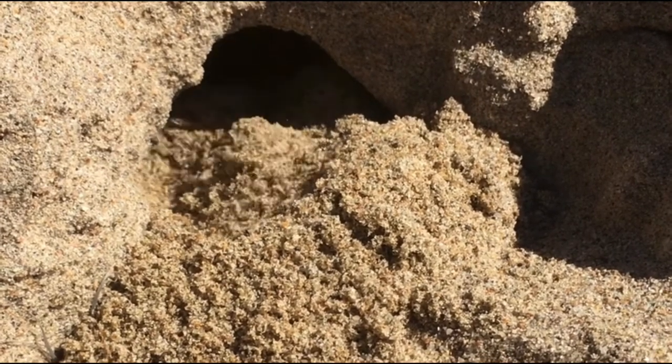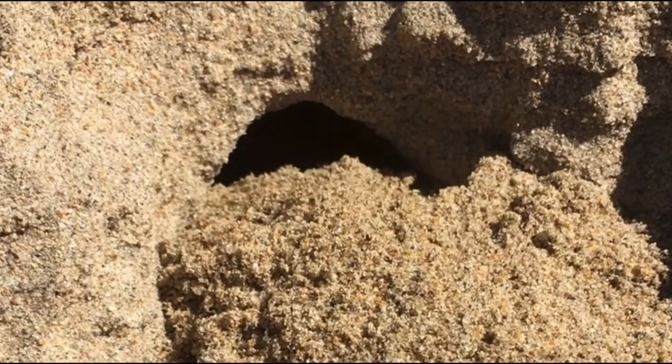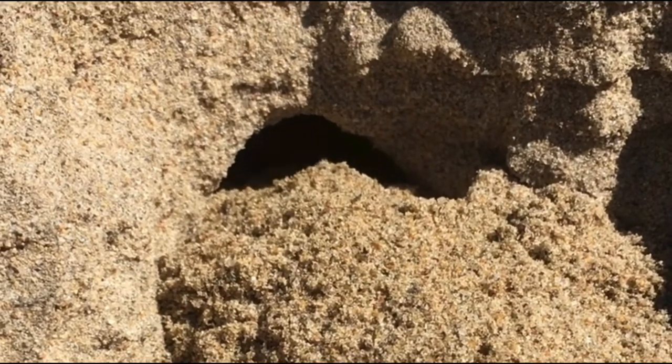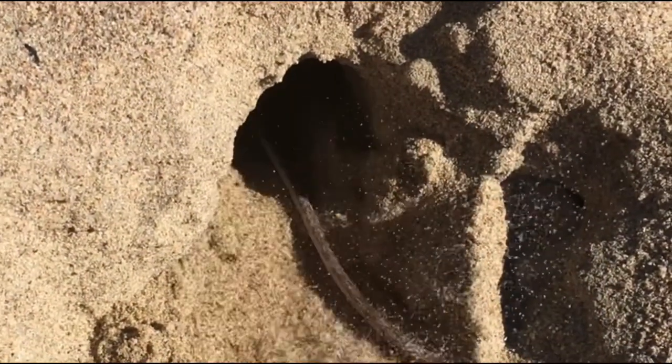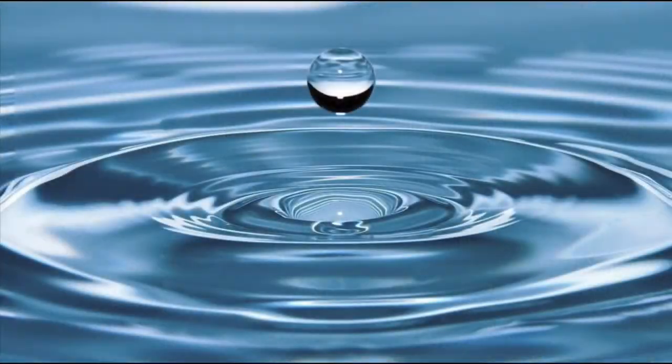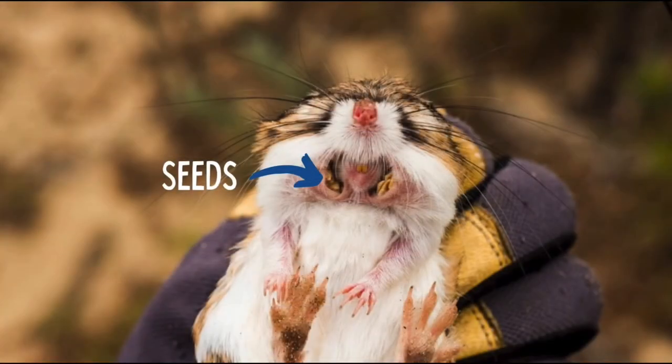Kangaroo rats are nocturnal and gather seeds at night, hopefully when predators are asleep. Once kangaroo rats gather seeds, they store them in their cheeks before bringing them back to their underground burrow. Seeds gathered by kangaroo rats are stored underground and are like sponges, absorbing all the moisture that kangaroo rats need to stay hydrated.